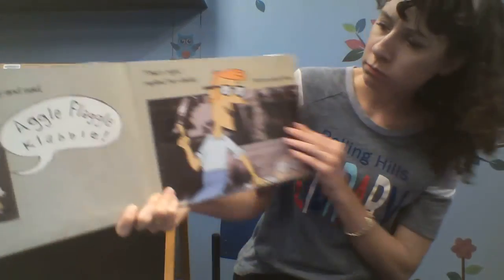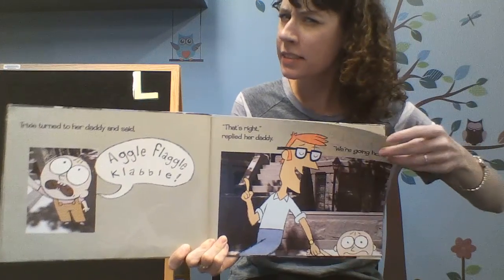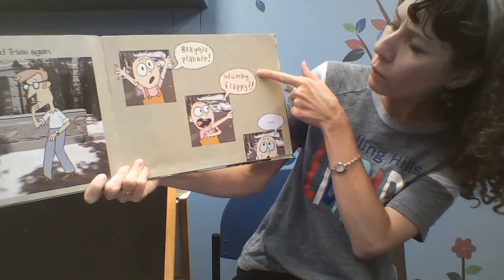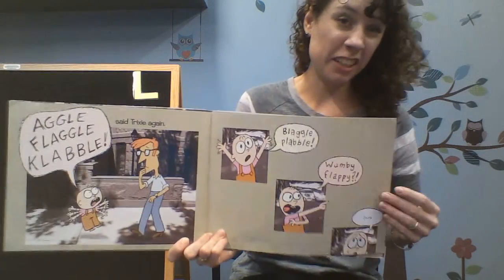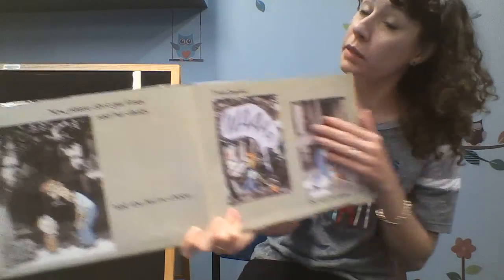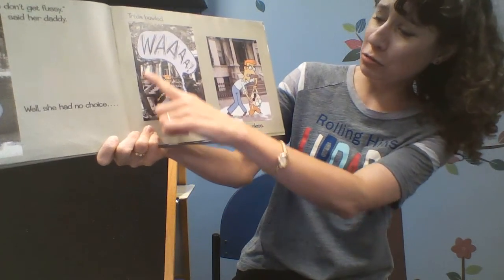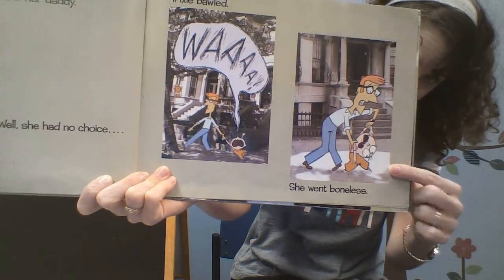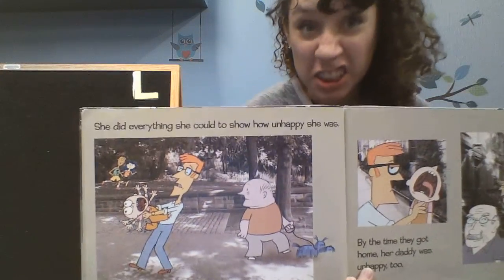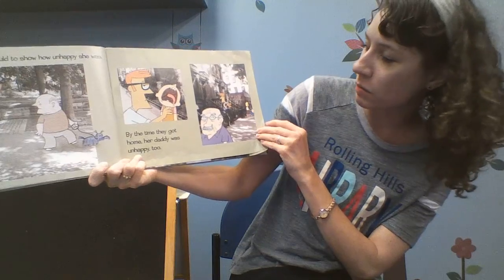Then they left, but a block or so later Trixie realized something. Oh, look at her big eyes! Oh my goodness. Trixie turned to her daddy and said — that's right, replied her daddy, we're going home. Trixie said again: black hole, flabble, wumbly wumbly wumbly. Do you think Trixie's daddy's gonna understand what she's saying? Please don't get fussy, said daddy. Well, she had no choice — Trixie bawled, she went boneless, she did everything to show how unhappy she was. Does she look unhappy? By the time they got home, her daddy was unhappy too.